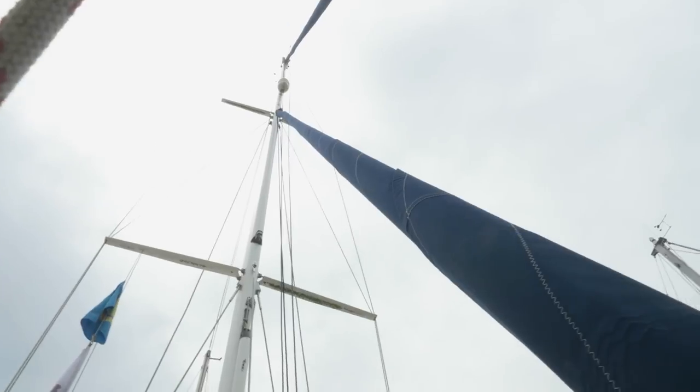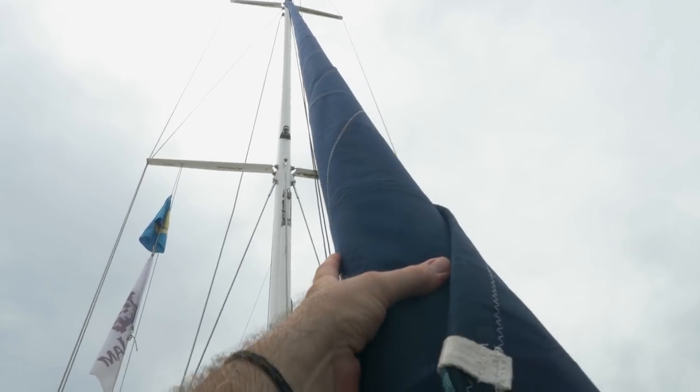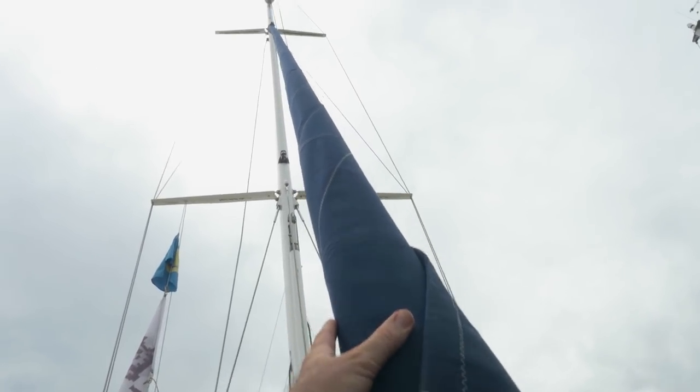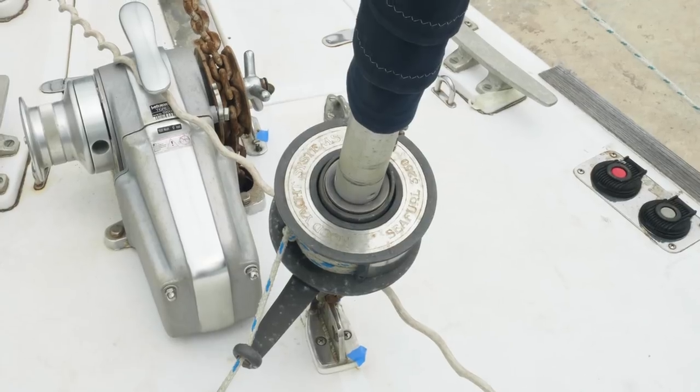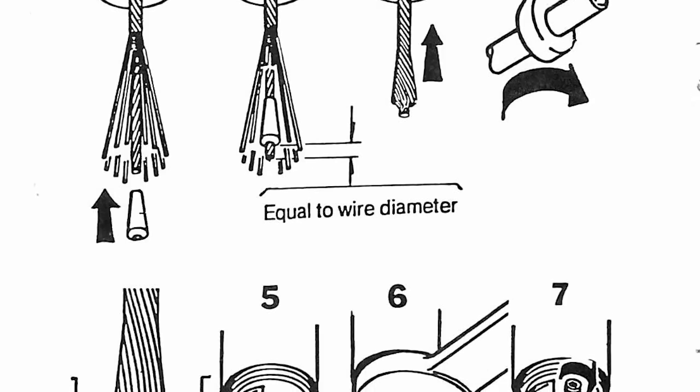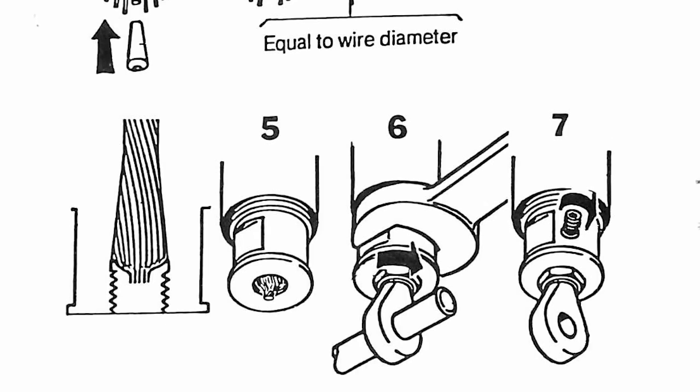The one thing that's bothered me - and it wouldn't really affect a rigging survey - is the state of the stay sail. If you remember we were having problems furling away the stay sail, which was odd - you don't normally have that problem. The stay itself is very baggy; what we should be doing is tightening it, but with our old Hood furling system it is impossible to tighten the stay in situ. It is cut to a specific length so you can't loosen or tighten it in situ - you have to take it down, take it apart, and trim a bit of the cable in order to tighten it.